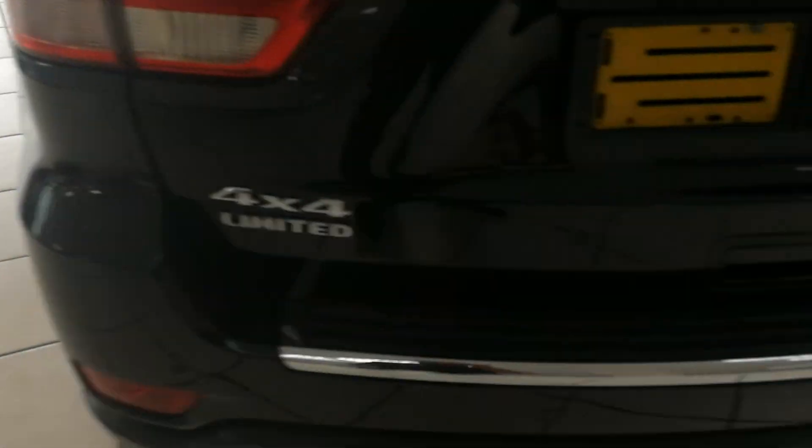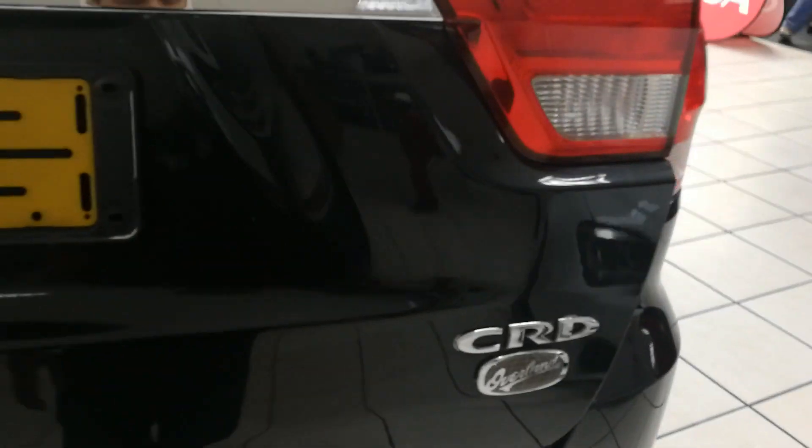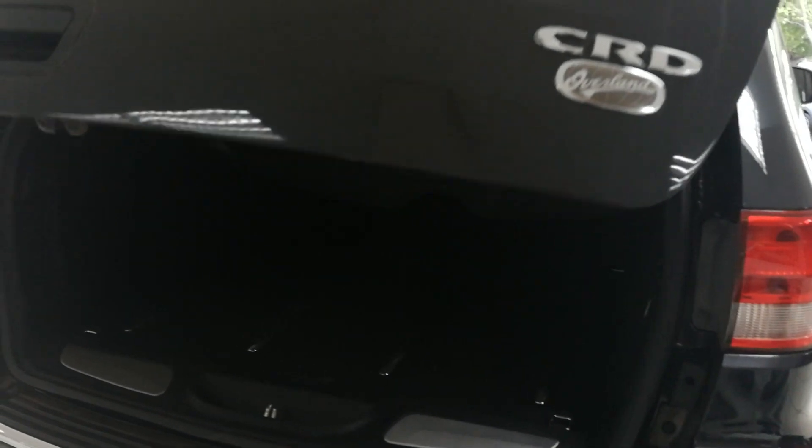This is a very well maintained vehicle. It's a 4x4 Limited with an automatic tailgate and plenty of loading space.